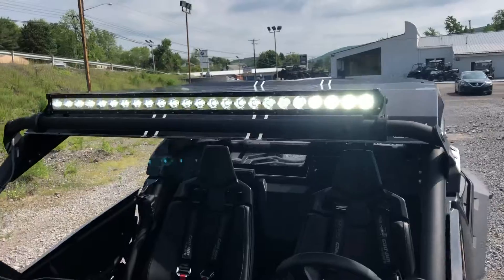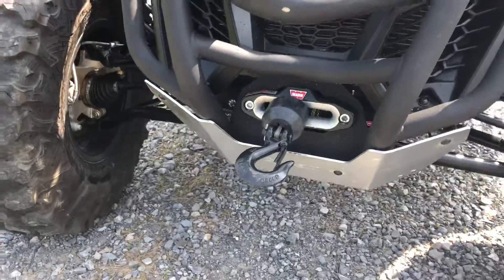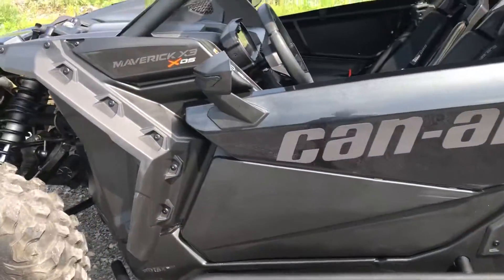including the light bar, roof, half windshield, got a warn winch, tire and wheel kit. Excellent condition.